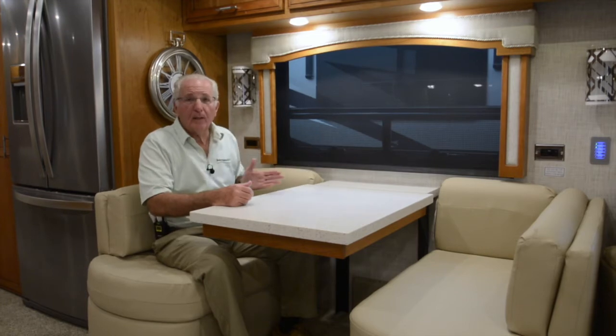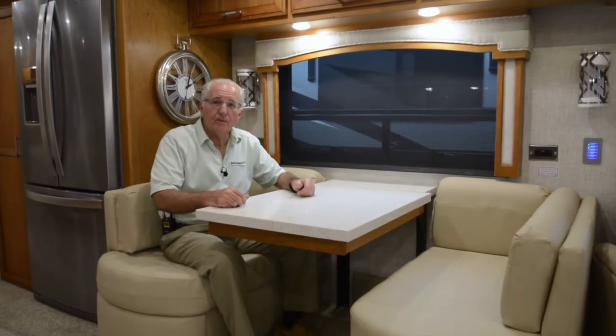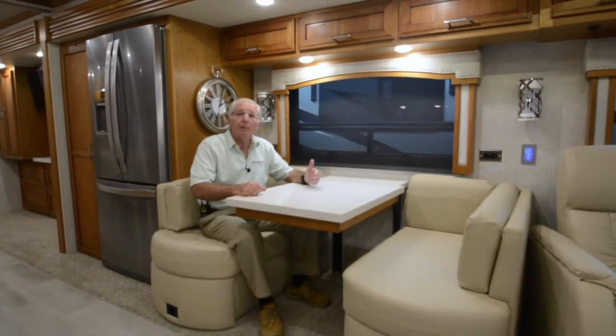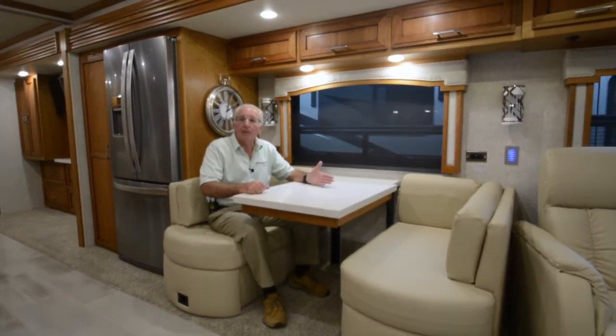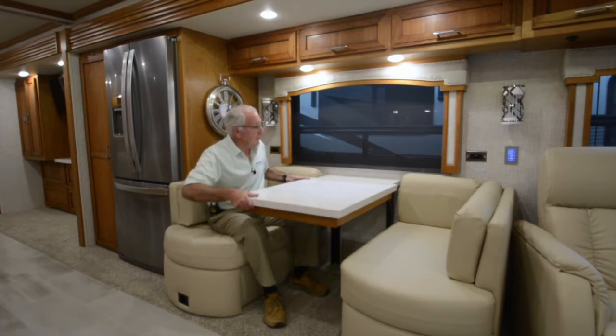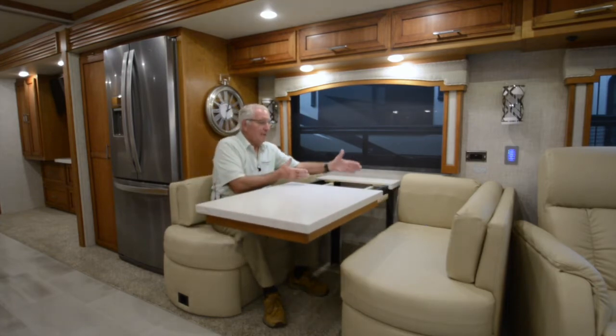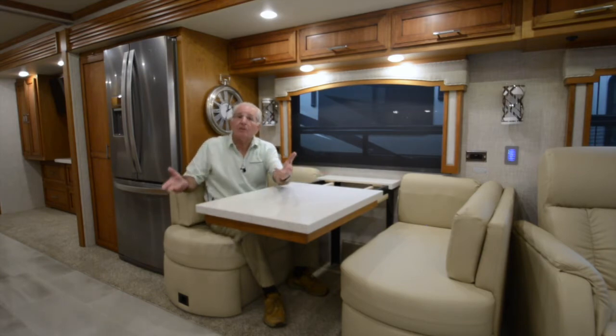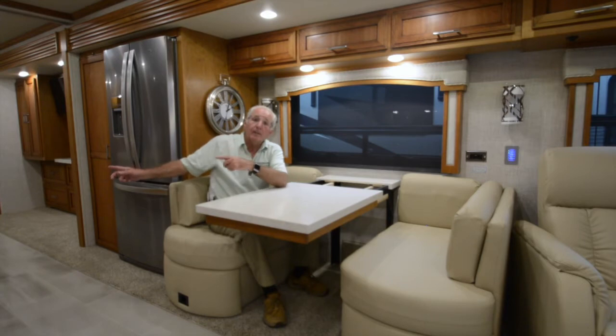Mid-coach, the dining area features a Eurobooth dinette, which is multi-purpose — great for meals, between-meal laptop computing, and card games. The table can be expanded with additional leaves to seat four to six individuals, and two folding chairs are conveniently stored in the master bedroom under the bed.